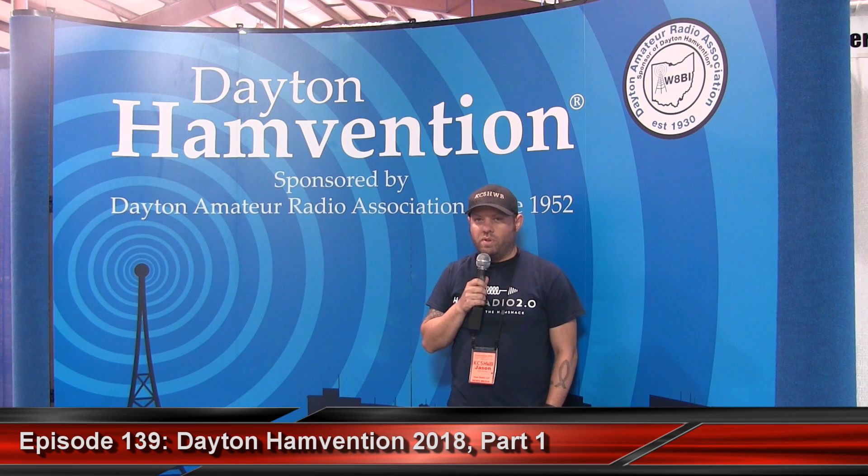Good morning. This will be an intro video — I've done interviews with several people, so I'm going to split them up into part one, part two, part three, the same as I did last year for the 2017 Hamvention. This is Jason, I'm KC5HWB, this is Ham Radio 2.0, from the Xenia Fairgrounds in May of 2018.